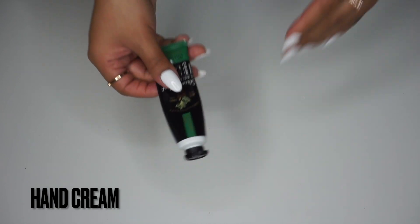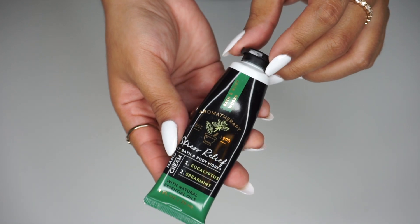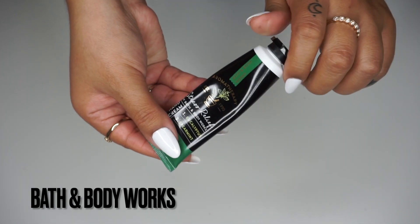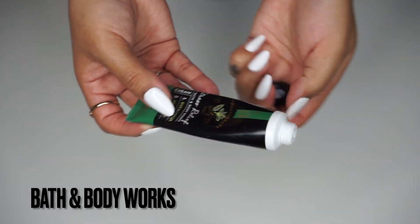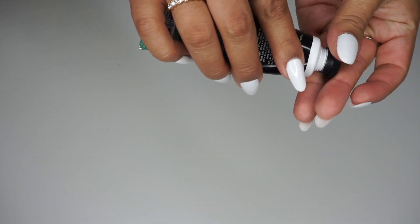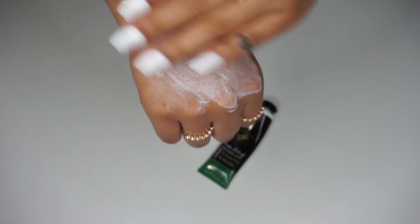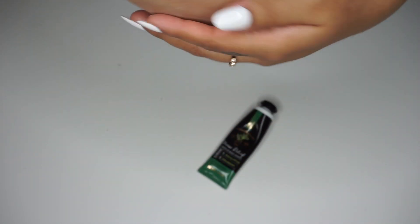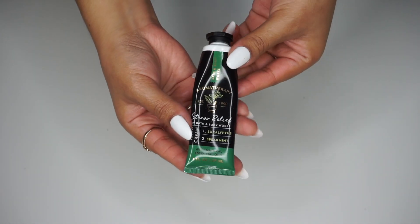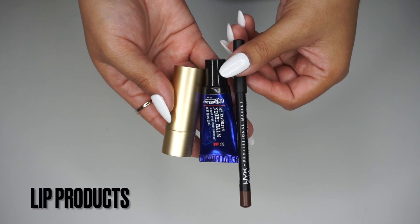I also have this hand cream from Bath and Body Works — it's from their Aromatherapy line in the stress relief eucalyptus and peppermint scent. My hands are always super dry from cleaning or doing dishes, so this is a must. I have to take it everywhere. Just a little bit goes a really long way.